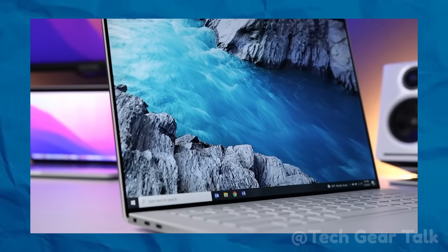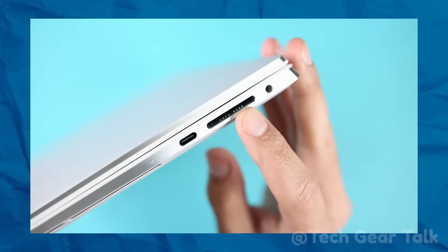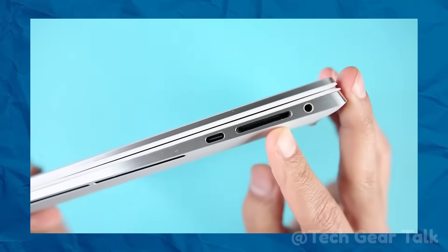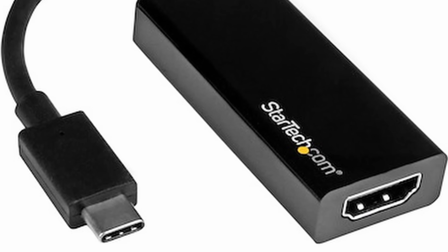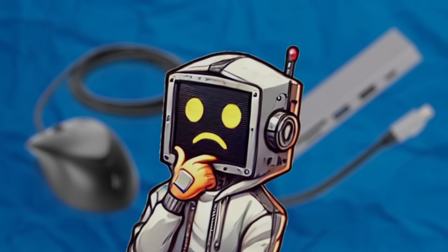Picture this. You're all set to connect your brand new laptop to an external monitor for a presentation, but there's no HDMI port. No problem. You grab an adapter, only to realize your USB-A mouse also needs a dongle. Frustrating, right?